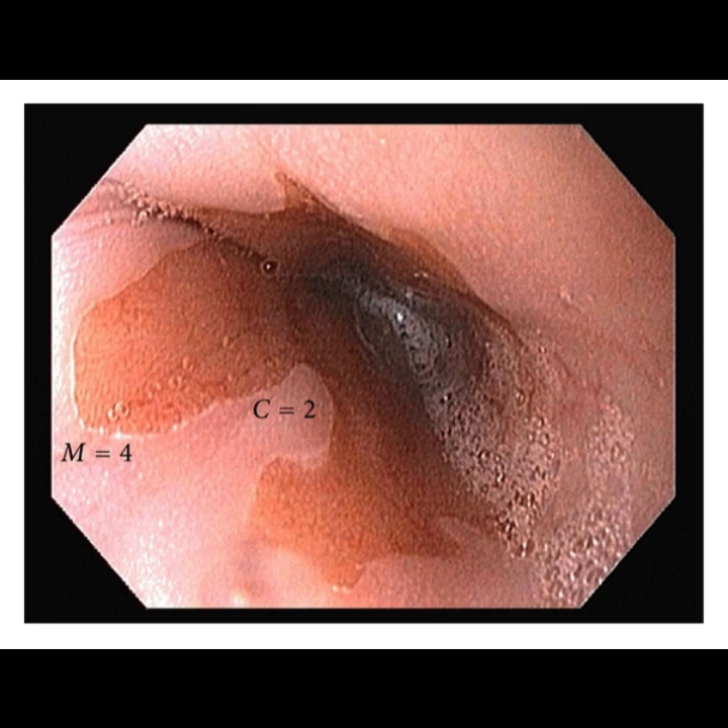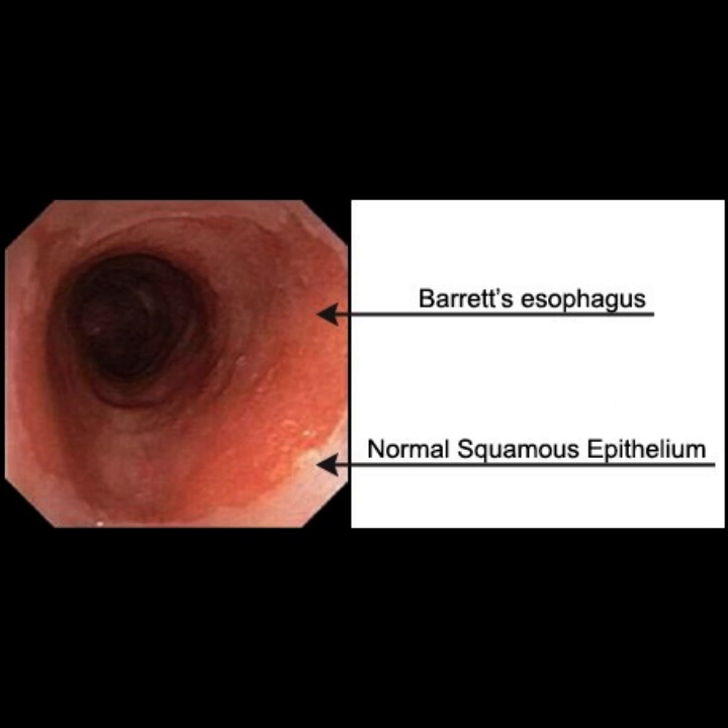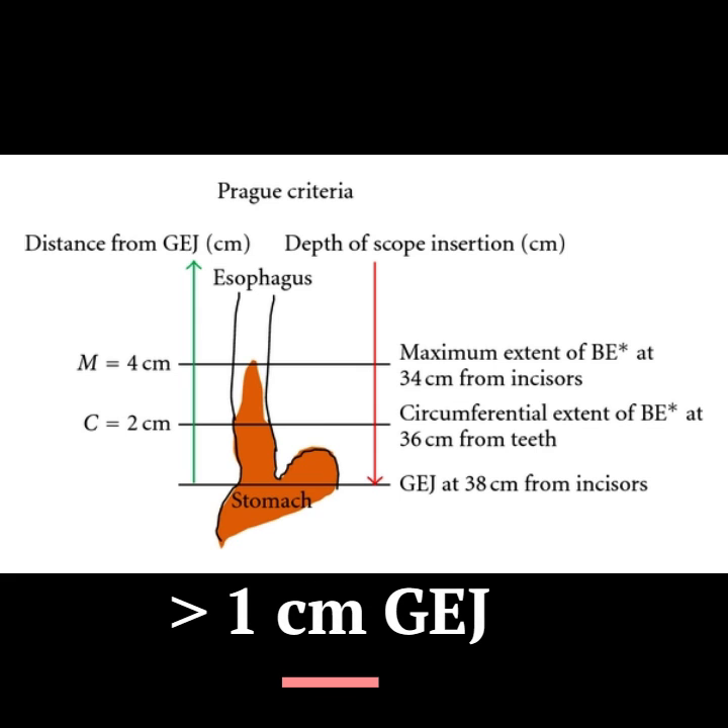Barrett's esophagus is a known complication of gastroesophageal reflux disease. The commonly agreed definition is the proximal migration of columnar epithelium — that is, salmon-colored mucosa — in the lower esophagus extending more than 1 cm above the esophagogastric junction.